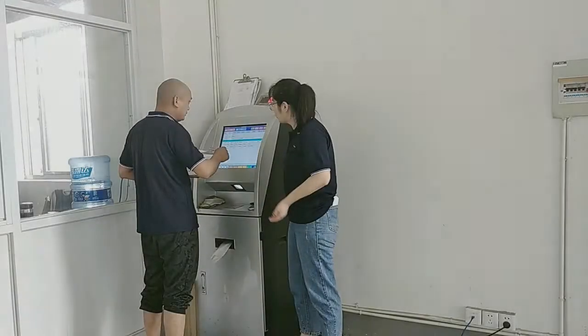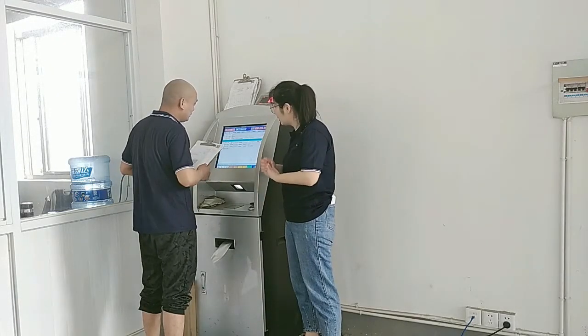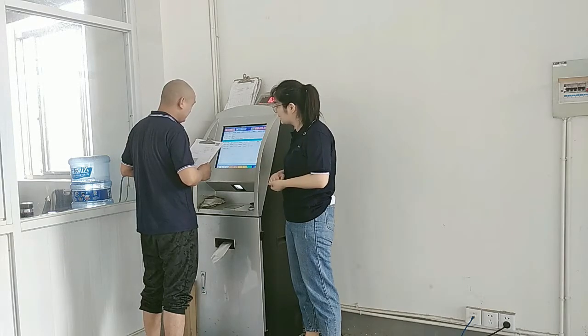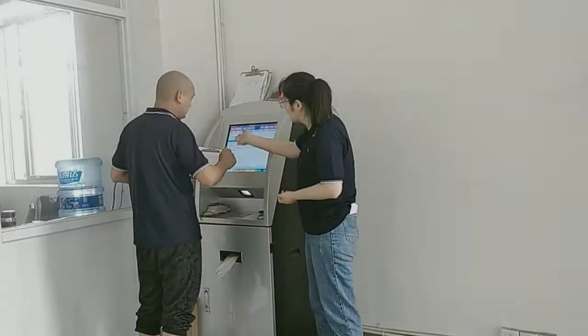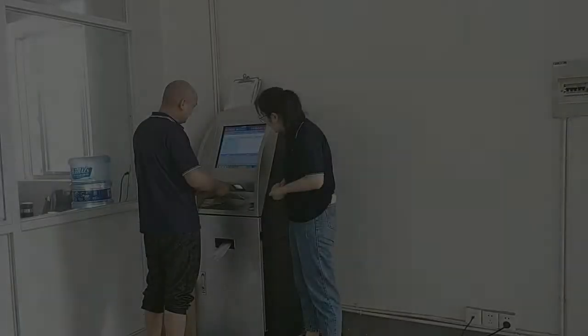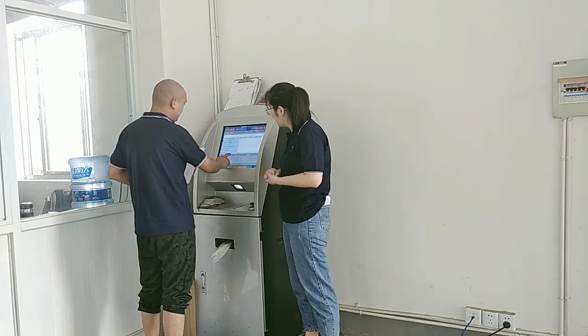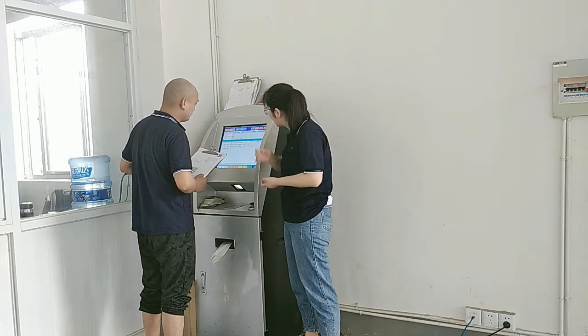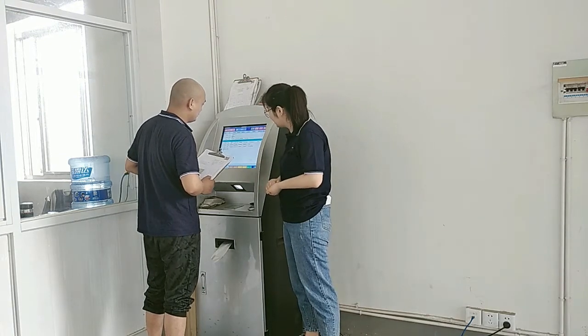Each workshop has a data collector. Before we produce a blank product, we make a QR code for it — it is the ID of that product. Before a worker processes it, he needs to scan the QR code. After he finishes the process, he also needs to scan the QR code and weigh the product.